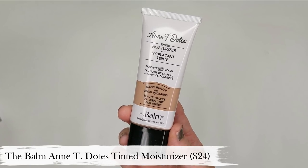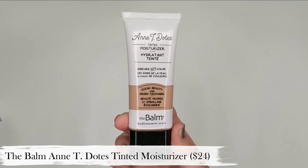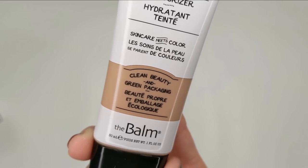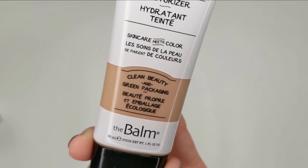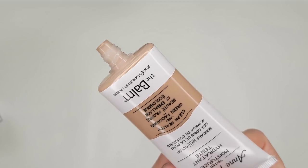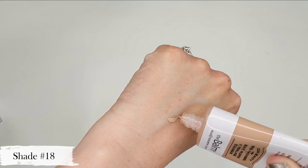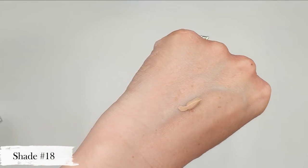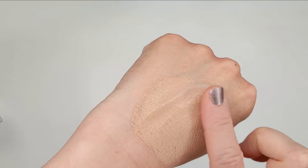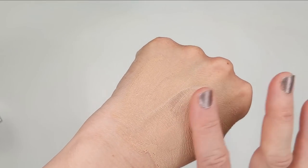Also from theBalm, I've really been loving their new Antidotes Tinted Moisturizer. This is a very recent release and I don't hear anybody talking about it. I feel like a lot of people just don't talk about theBalm like they used to, which is really sad because I think they have some very solid products. I bought this during their last 50% off sale and I really love it. It gives sheer coverage that just kind of evens out your skin tone, enough to hide a little bit of redness and the slight shadows underneath my eyes.